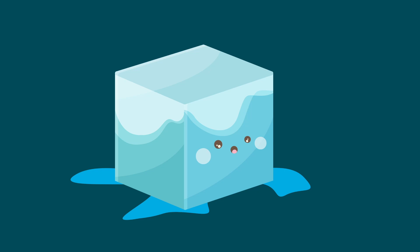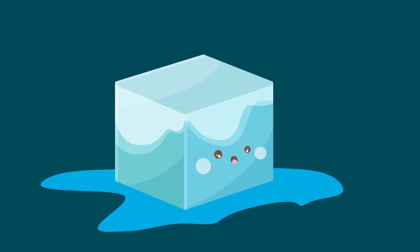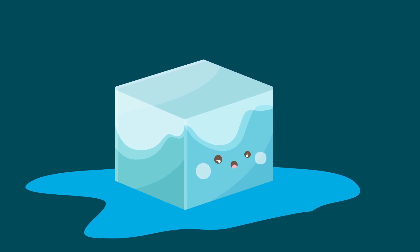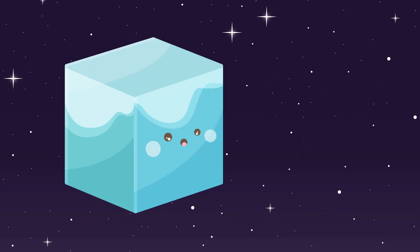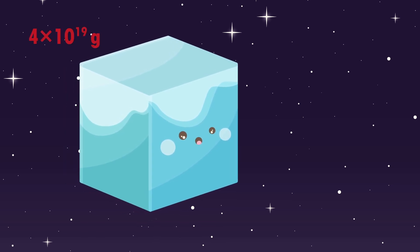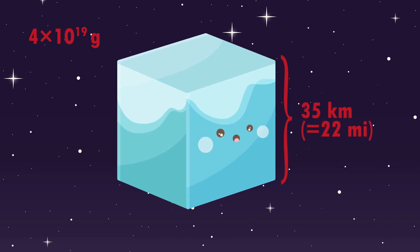We require 334 joules to melt one gram of ice. Then we are still left with cold water, which will heat up. Let's assume it heats up to the average temperature of Earth, which is 14 degrees Celsius. This would absorb another 29 joules. So each gram of ice in total absorbs 363 joules. The required amount of ice is 40 quintillion grams — that's a cube with an edge length of 35 kilometers.